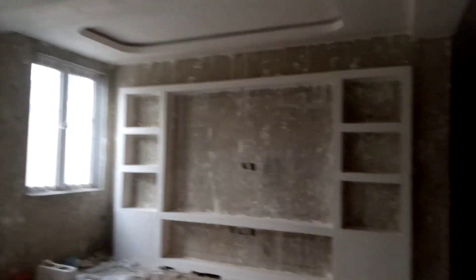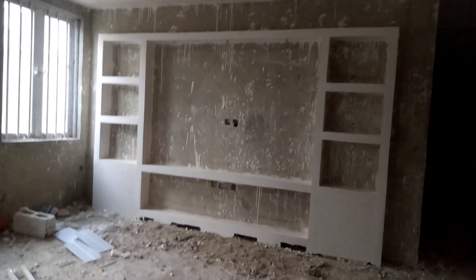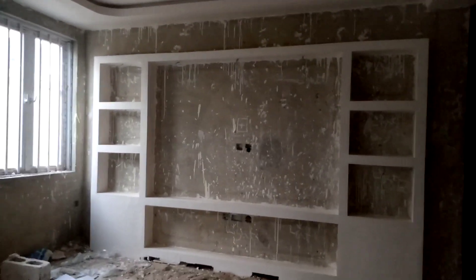We also call it TV stand. This is POP TV stand — very nice design.